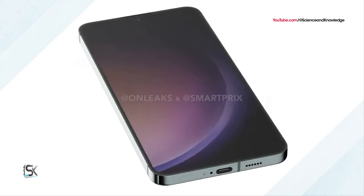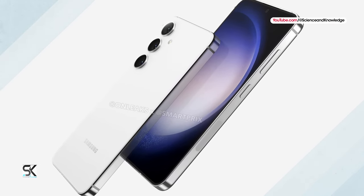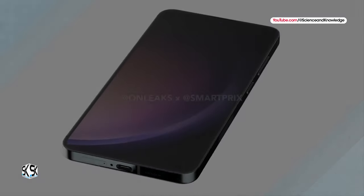At the same time, the new model retains the same rounded corners and metal frame as its predecessor. The design of the rear camera with three lenses placed vertically was also retained.